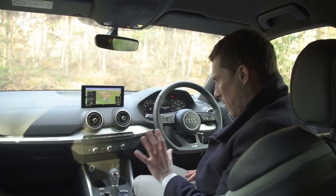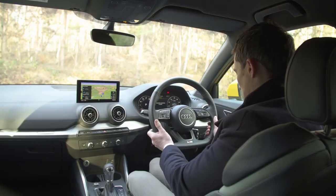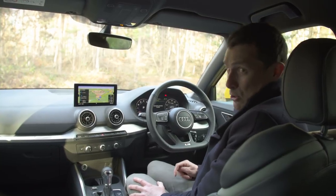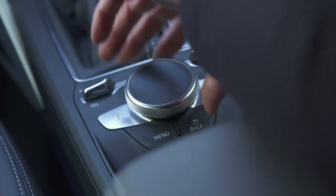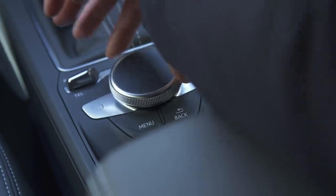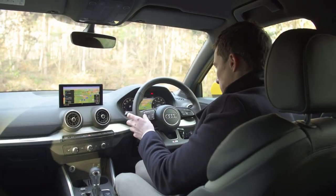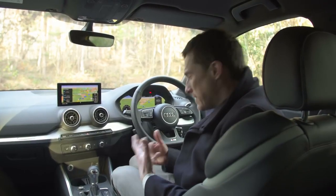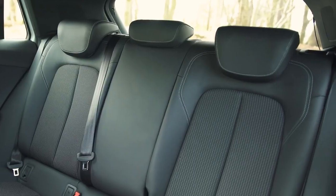The interior quality of this Q2 is on another level — the squidgy soft-touch effect on the top of the dash, lovely aluminium trim, and a sporty steering wheel. There are lots of upgrades and options which push up the price, such as the upgraded infotainment system, but I do like the way it works with the swivel wheel — nice and easy to use while driving. This one also has the Virtual Cockpit, which is probably the best digital dial system out there. It just feels special — expensive, but it feels expensive, which is fine.